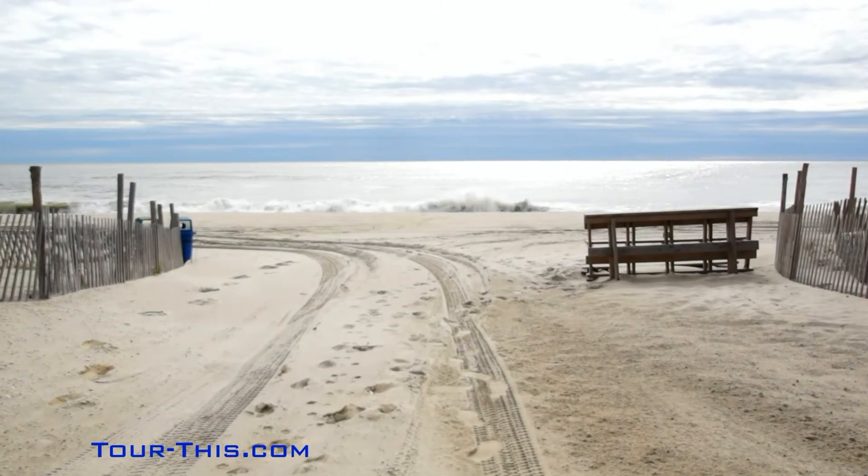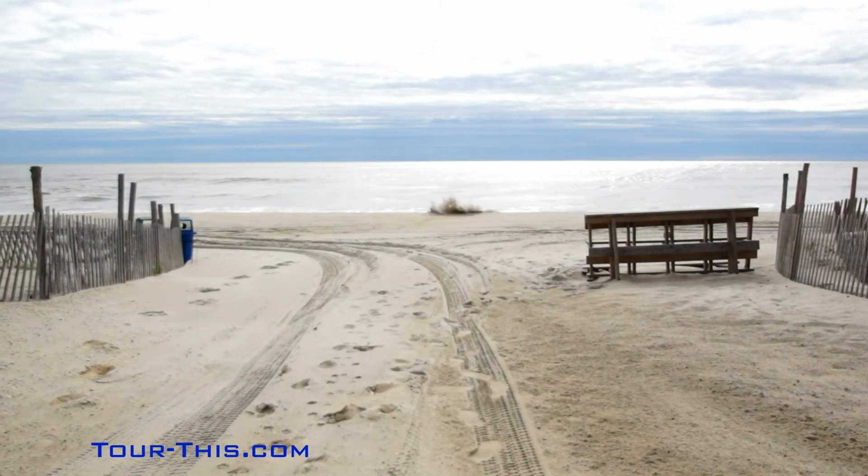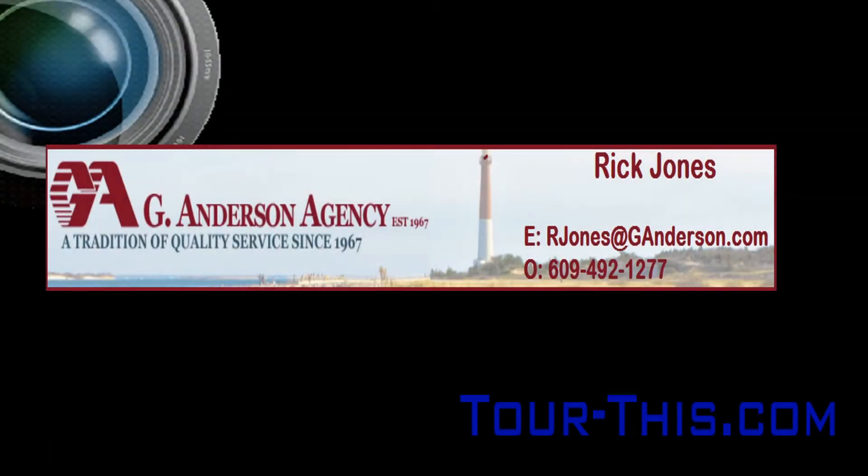For more information or to make an appointment to see this home, please call Rick Jones at 609-492-1277.